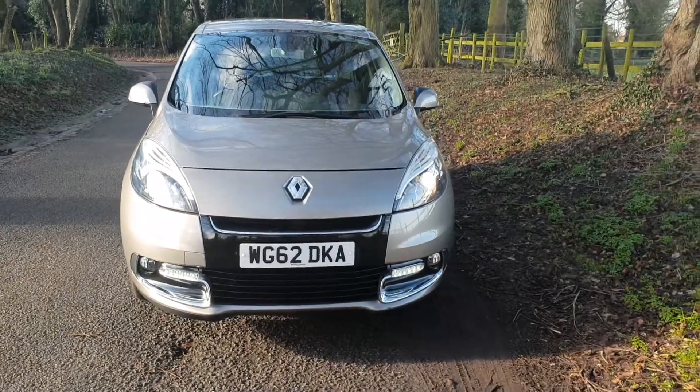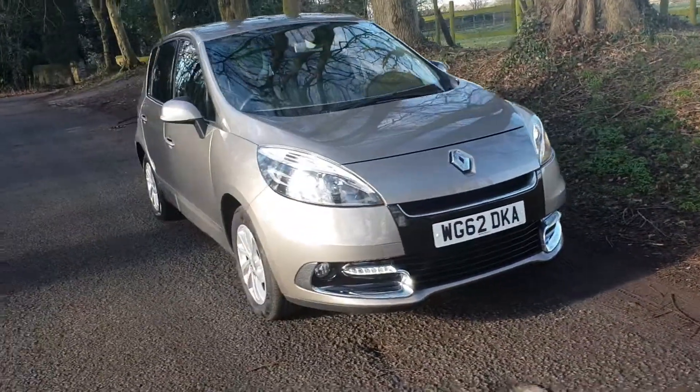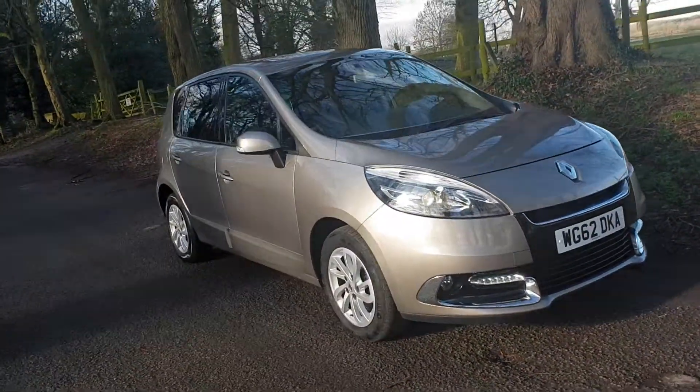There you have it — on sale today. Nice mileage, nice condition, nice heritage. Really is a nice example.